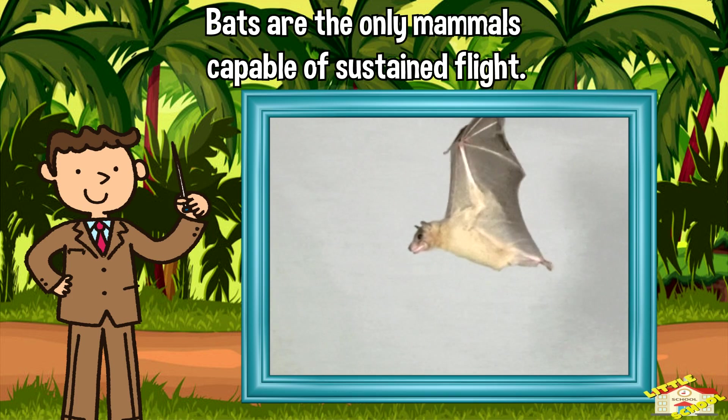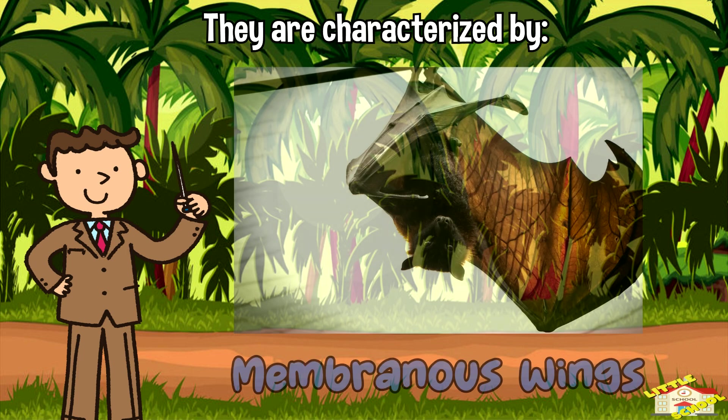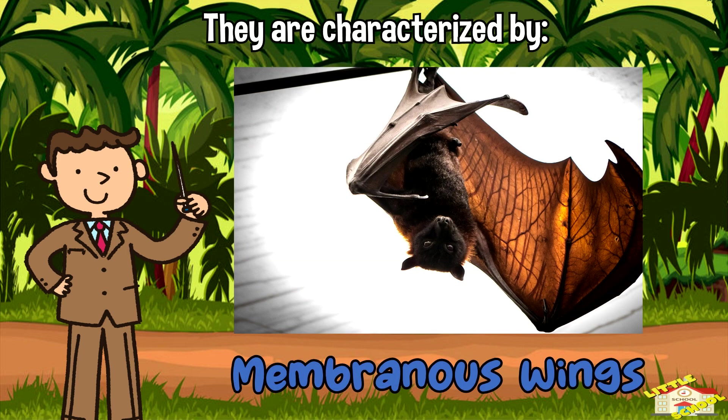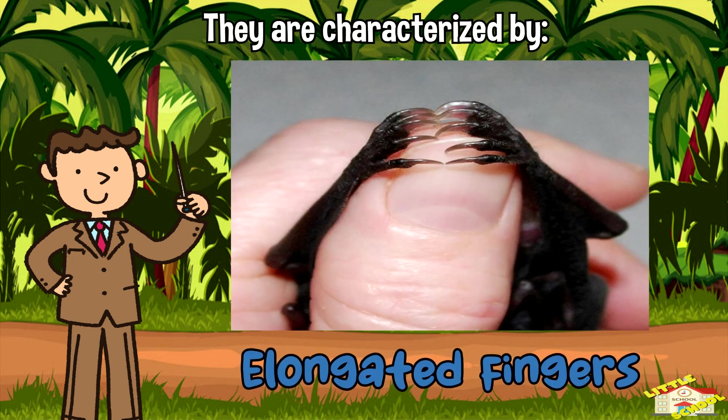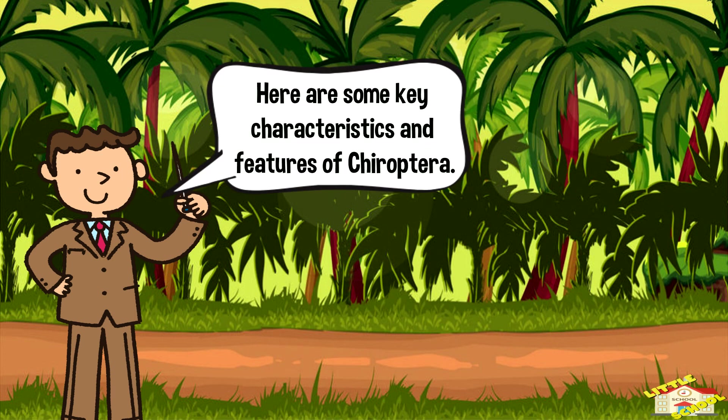Bats are characterized by their membranous wings, which are supported by elongated fingers, and their ability to echolocate — meaning they emit high frequency sounds and use the echoes to navigate and hunt prey in the dark.